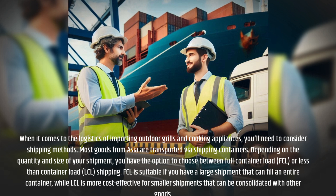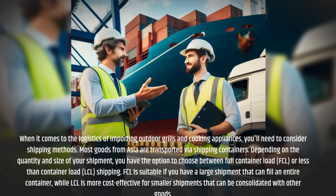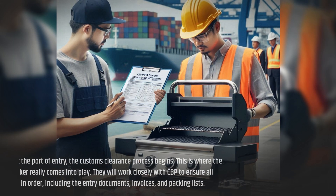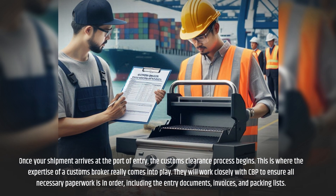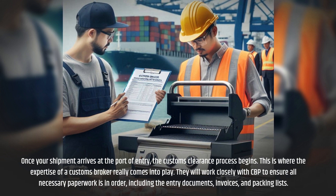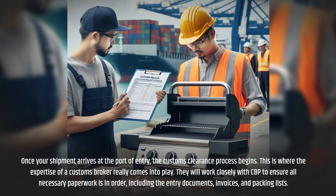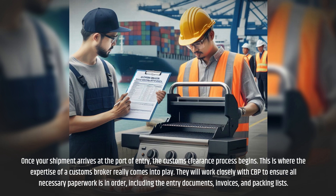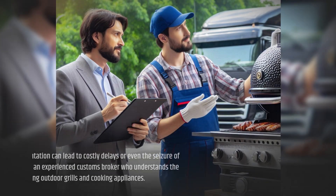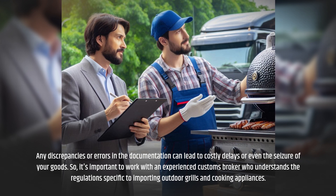FCL is suitable if you have a large shipment that can fill an entire container, while LCL is more cost-effective for smaller shipments that can be consolidated with other goods. Once your shipment arrives at the port of entry, the customs clearance process begins. This is where the expertise of a customs broker really comes into play. They will work closely with CBP to ensure all necessary paperwork is in order, including the entry documents, invoices, and packing lists.